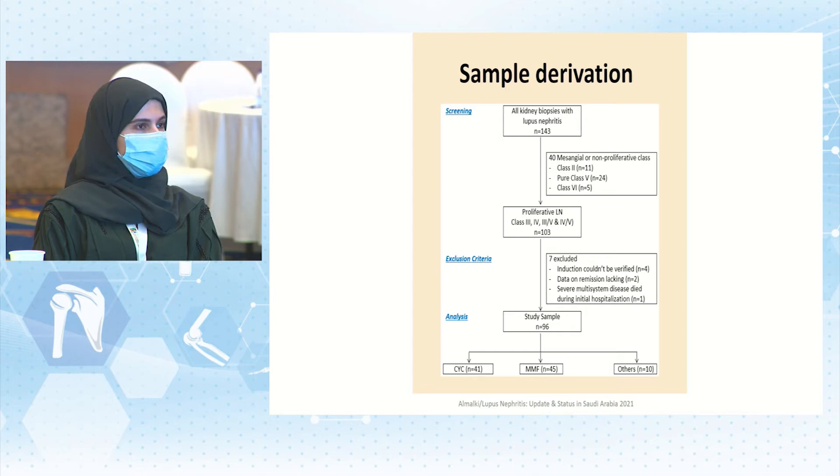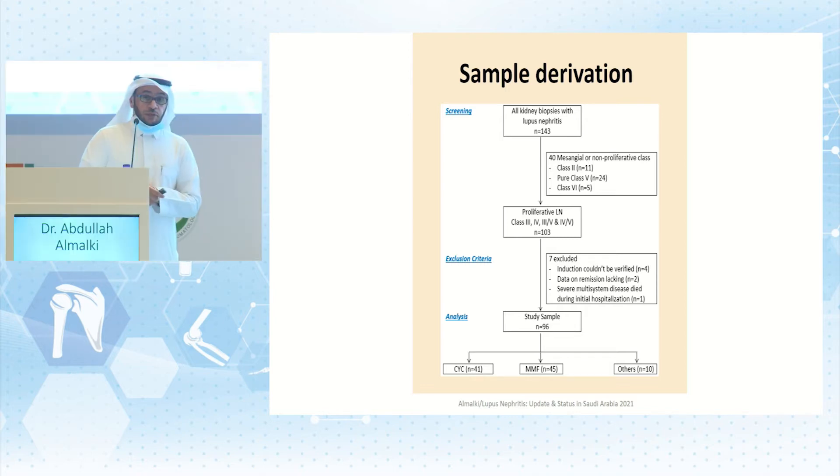We found 143 kidney biopsies with lupus nephritis from four voluntary participation centers in Saudi Arabia — one from Riyadh, one from Taif, and two from Jeddah. Of these, 40 were mesangial or non-proliferative classes (class 2, 5, and 6), leaving 103 biopsies of first biopsies. Seven were excluded due to lack of data on induction treatment or remission, or because one patient had severe multi-system disease and died untreated. The final sample was 96 cases.